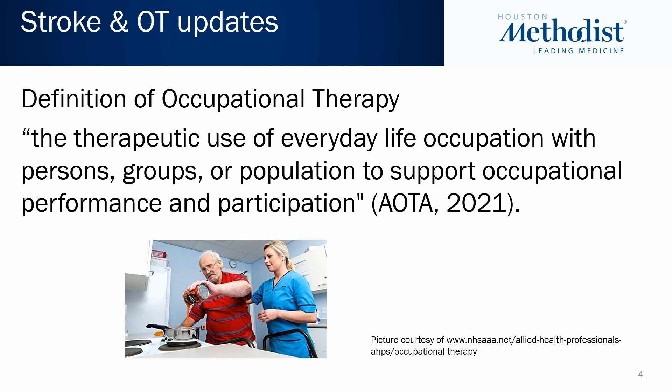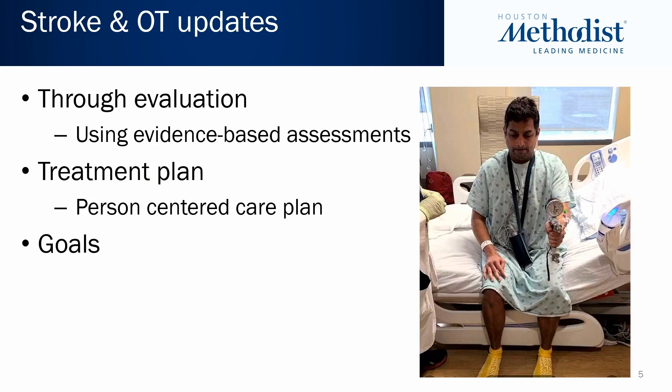According to our national association, the definition of occupational therapy is the therapeutic use of everyday life occupation with persons, groups, or populations to support occupational performance and participation — very much through facilitating everyday life activities, such as cooking tasks. We evaluate our patients using assessments — for example, looking at grip strength. We use evidence-based assessments to help create a treatment plan and a person-centered care plan with goals for them in both the acute care setting and beyond.